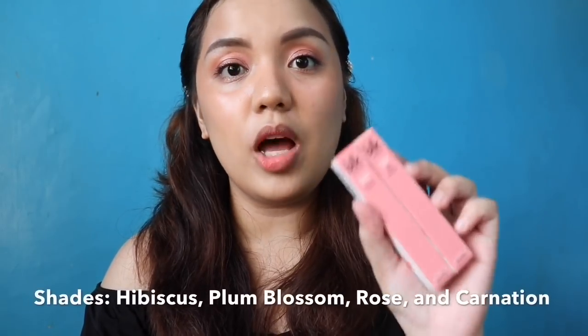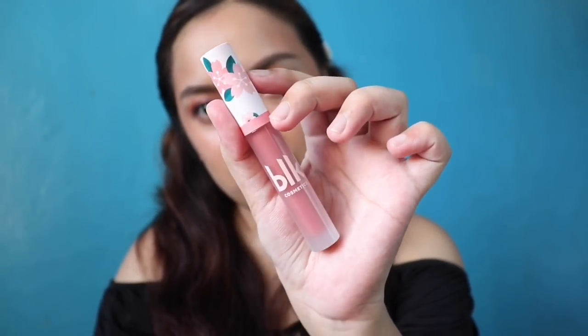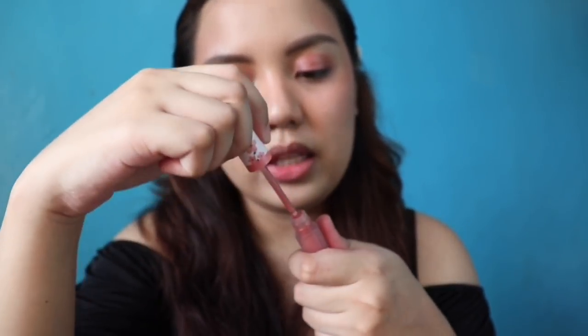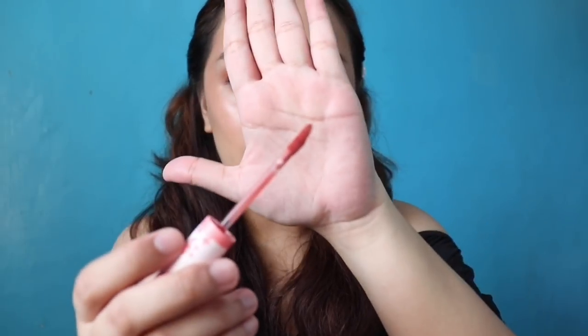The last product that we have here is the Soft Matte Mousse, and this retails for P379 each. In this collection, they have a total of 4 shades — I got Hibiscus and Plum Blossom. They also have Rose and Carnation. The applicator is the same as the first one released from the 90's collection, as that was the first time they released the Soft Matte Mousse. This product smells like the first Soft Matte Mousse — and I will show you these swatches.